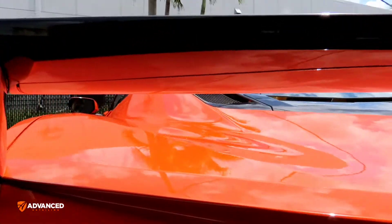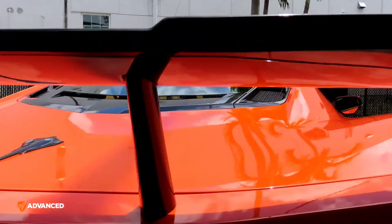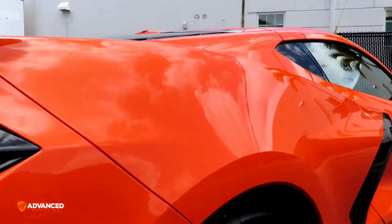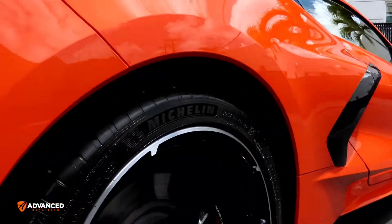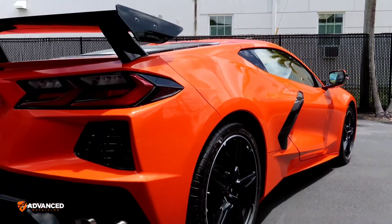It came out really, really nice. Orange is not going to be everybody's color, but for sure the car stands out — there's no doubt about that.